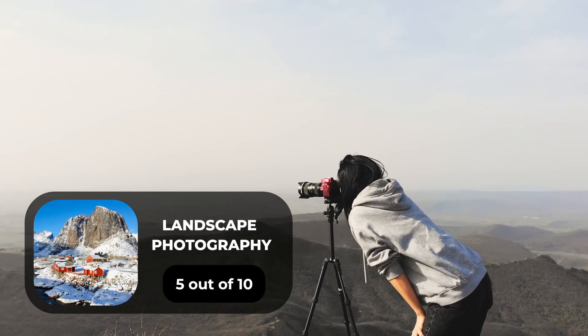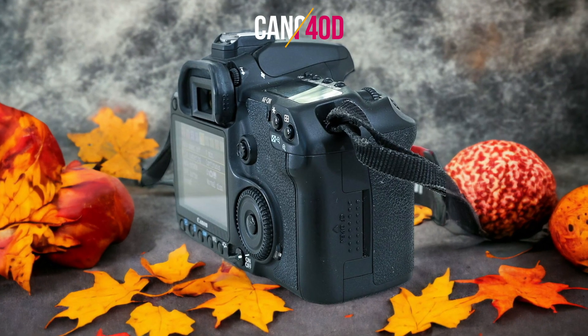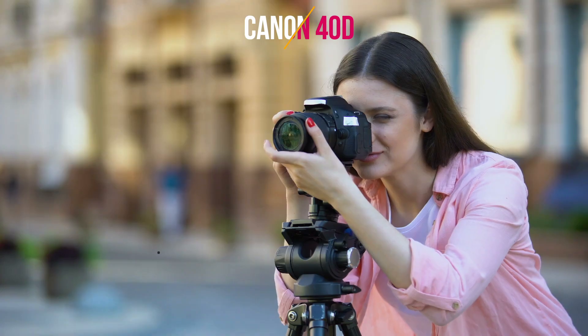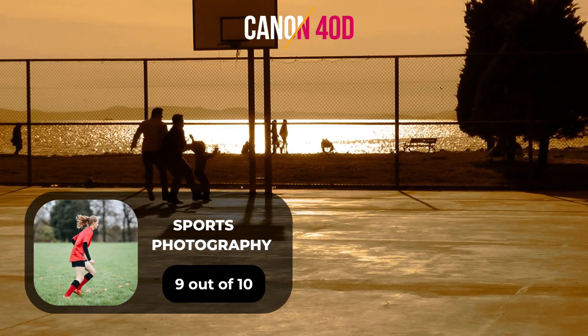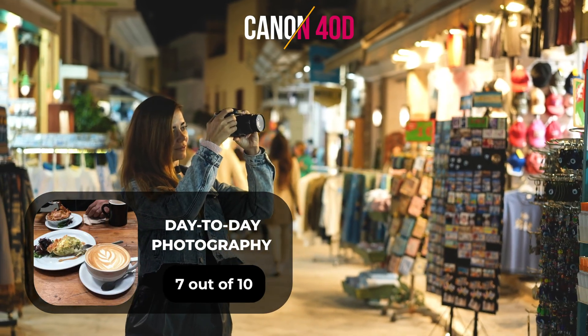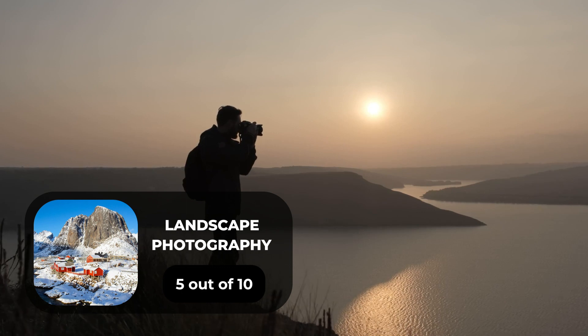For landscape photography, we will give it a 5 out of 10 rating. Here are our ratings for the Canon 40D. For portrait photography, we will give it a 6 out of 10 rating. For street photography, we will give it a 7 out of 10 rating. For sports photography, we will give it a 9 out of 10 rating. For day-to-day photography, we will give it a 7 out of 10 rating. For landscape photography, we will give it a 5 out of 10 rating.